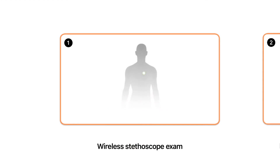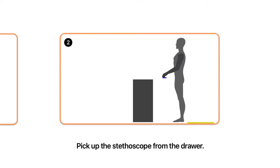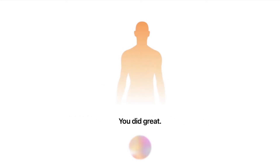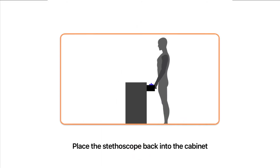Next will be your stethoscope examination. You will be using the wireless stethoscope located in the drawer to hear how your heart and lungs are doing. Place the stethoscope on your body in the highlighted area as shown on screen in blue. Make sure the larger side of the stethoscope is facing you. You did great. Now take 3 deep breaths. Your lungs and heart sound healthy. No wheezing or heart murmurs were detected. Please place the stethoscope back into the cabinet.